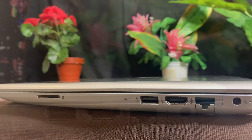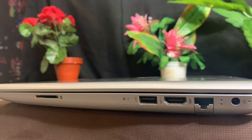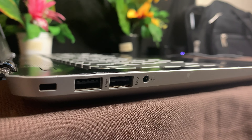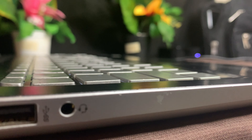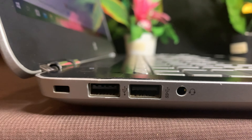The laptop has a full-size HDMI port, a Gigabit Ethernet port with accompanying status LEDs, a USB Type-C port, a status LED for the SSD drive, a memory card slot, a charging port with its accompanying LED, and a combo headphone and microphone jack.